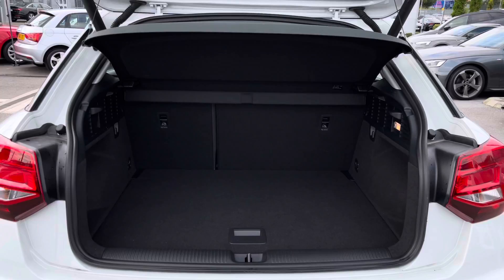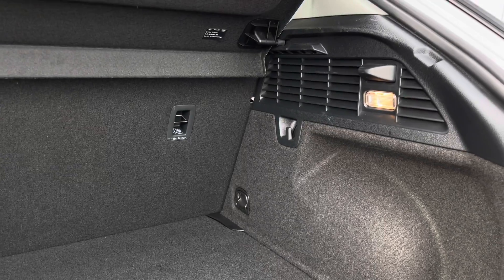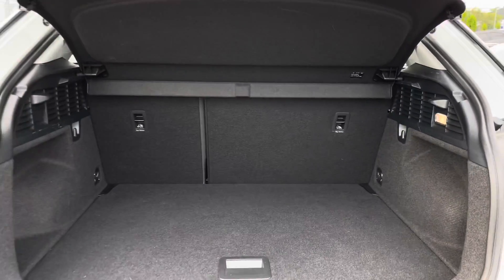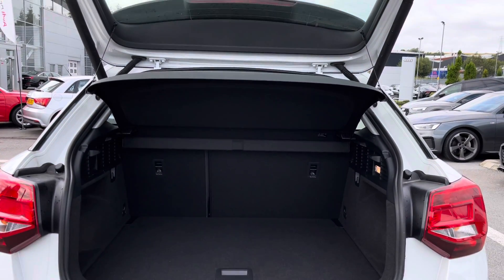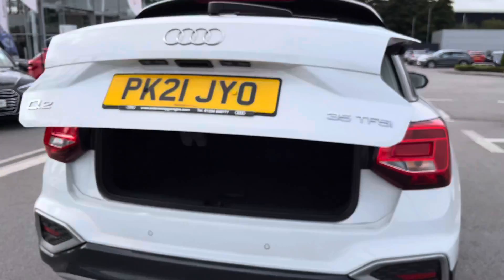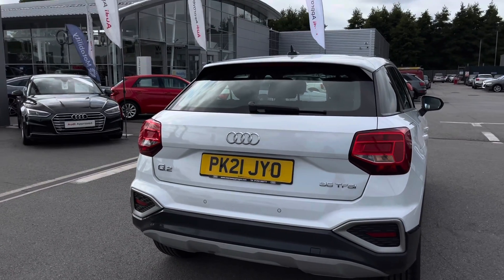Let's have a quick look in the boot. On this Q2 it is powered by a power-operated tailgate, so it's extremely handy if you happen to have your hands full. Looking around in this boot, it's a very spacious and incredibly generous size — perfect for any family days out or successful shopping trips. You also have the split folding rear seat bench so you'll be able to fit those larger items in as well.